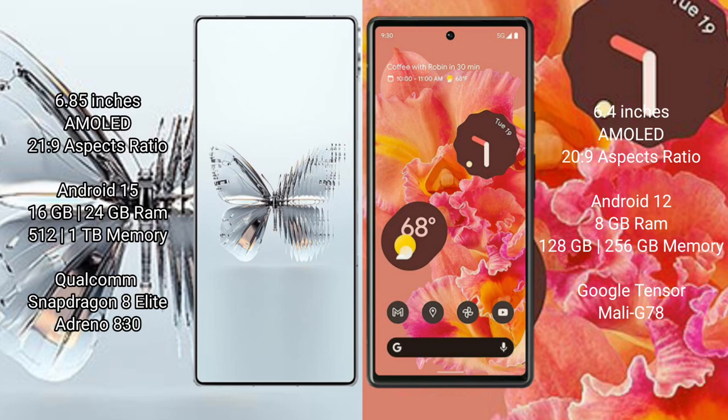Google Pixel 6 comes with 8GB RAM and 128GB to 256GB internal storage, powered by the Google Tensor processor and Mali-G78 GPU.